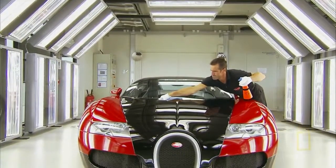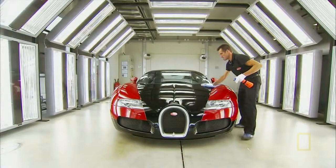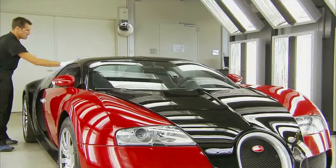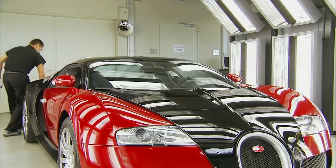After the final road tests, each car returns to the atelier, where it now sits in a special light tunnel. Here, the car is inspected and polished for at least two full days. Perfect is not good enough. I think that gives you a little bit of the way of thinking you need to build a car like that.